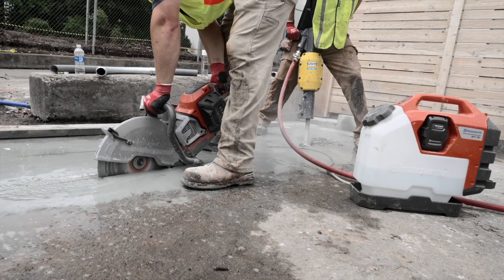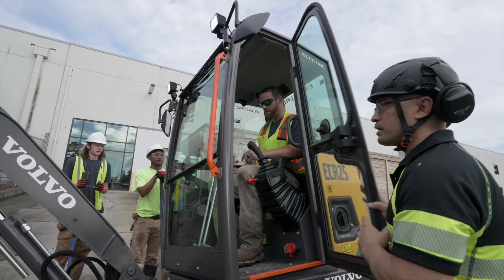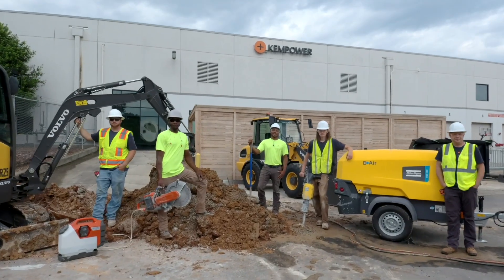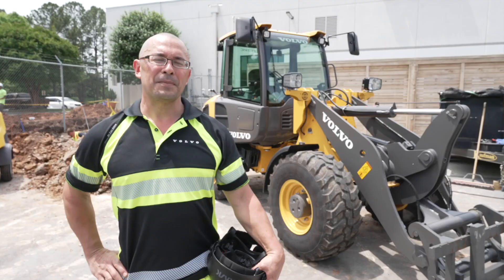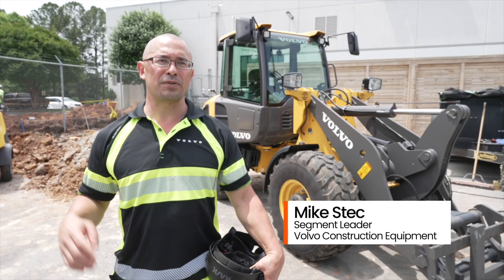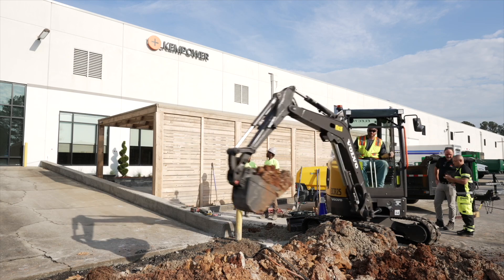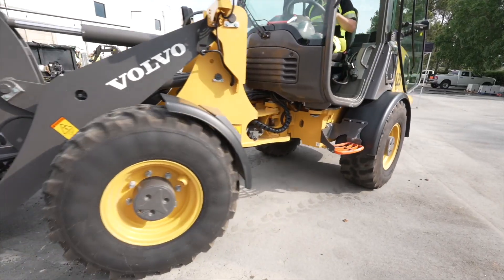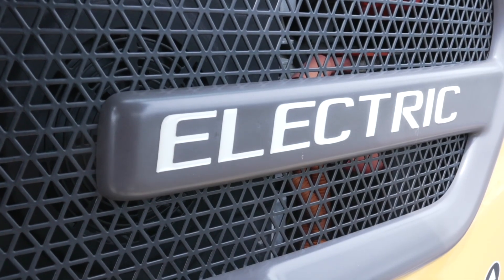We're really excited about what's going on here today. We're building our very own charging station with ChemPower products. We've got Husqvarna, Volvo, Atlas Copco, and ED Revolution all out there helping us. I'm excited to be part of a project that's a first in North America — building electric with electric and showing people that it's possible, and that it's not the future, it's now.